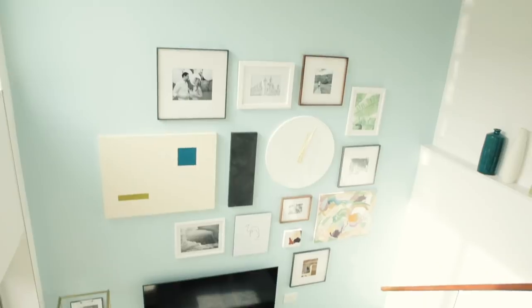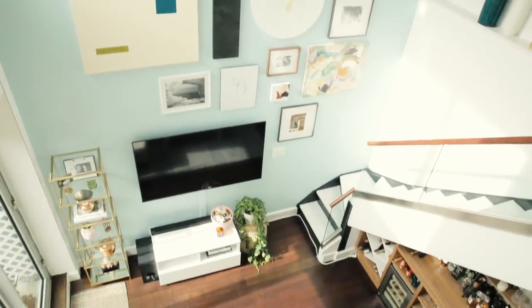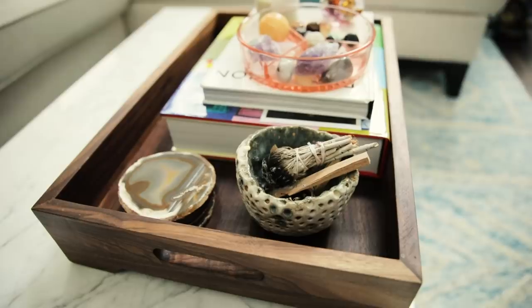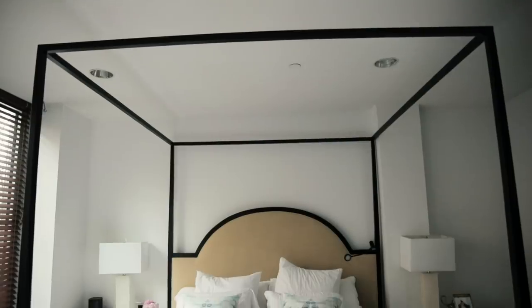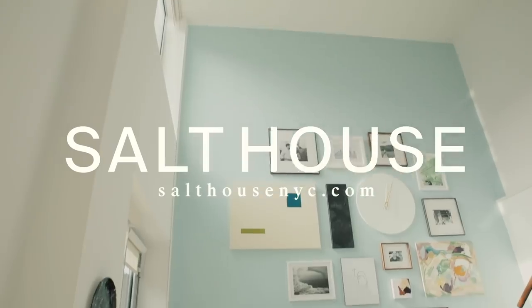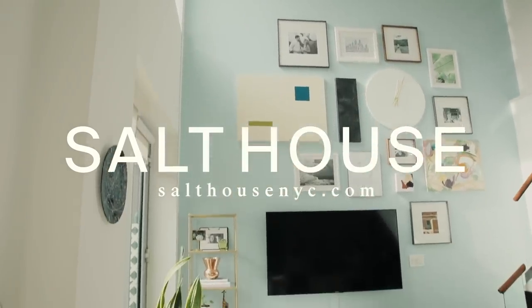One of the things that you guys told me that you love the most about my home is that it feels very relaxing and very soothing, which is kind of funny because I didn't necessarily intend for it to be that way when I was decorating it. But when I thought about creating this video, I realized there were a lot of little things I could pull out as tips so that you can create a more calming and relaxed home too. I'm Sarah Ashley and welcome back to the world of Salt House.